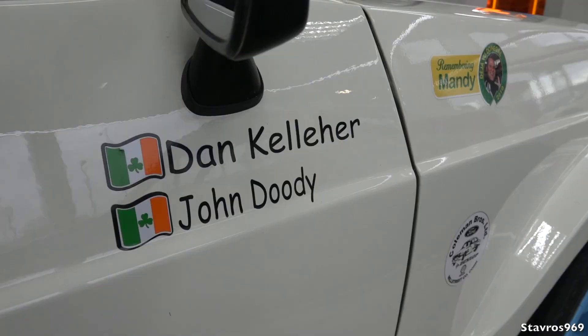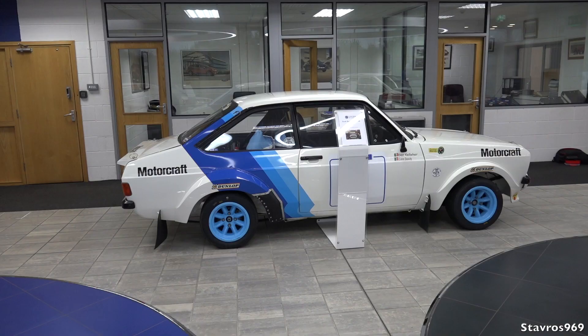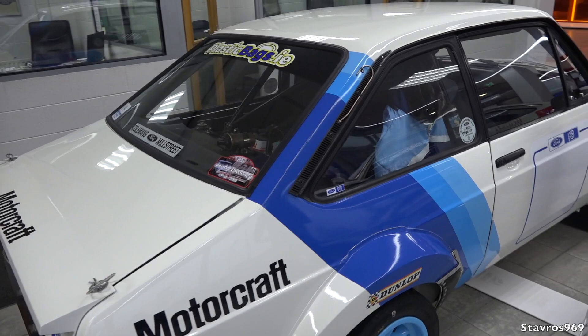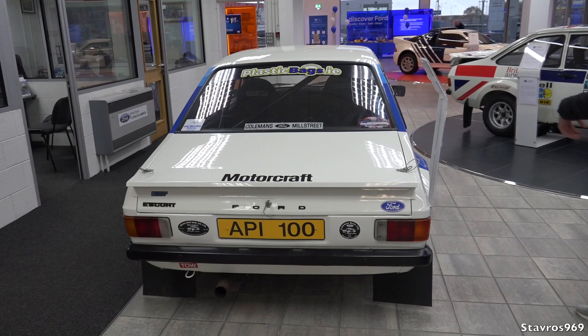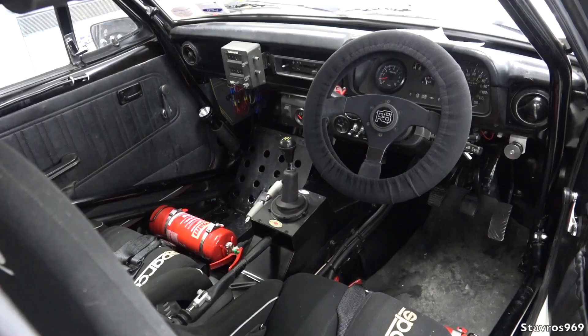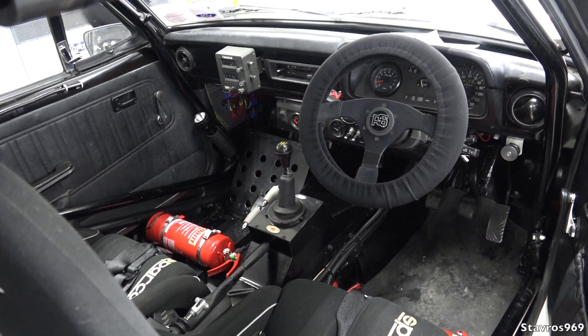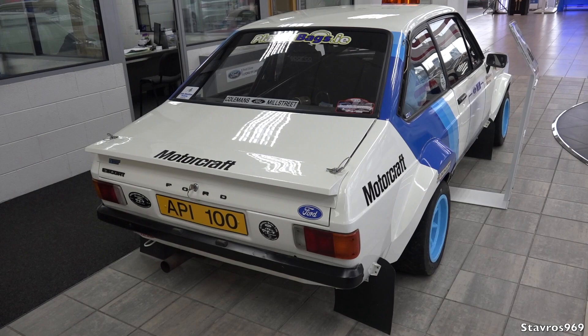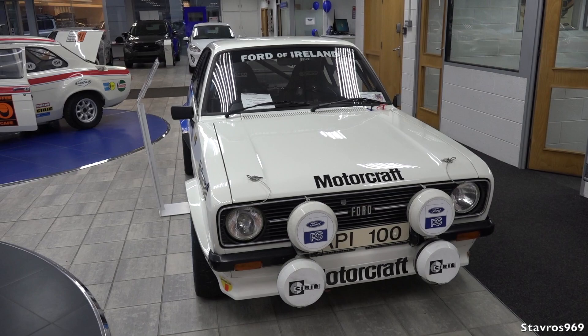This particular example was kindly dropped up by Dan Keller. Dan Keller bought that car off Ford about 15 years ago — it's actually an ex-Billy Coleman car. He and his dad refurbished and reconditioned it, and the detail in the car is serious. Even down to the jackets, he's got the Coleman's of Mill Street stickers. Patrick Snyers, a very famous world driver, drove that car in Donegal Deja Vu this year — his first time ever driving a right-hand-drive rally car, and five minutes later he was throwing the car around.